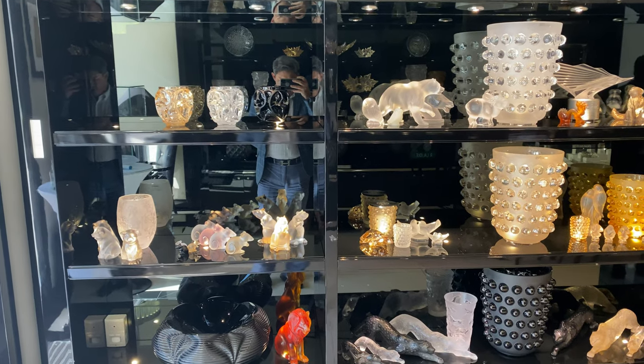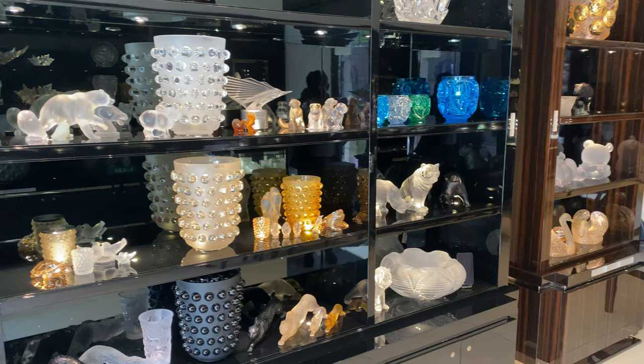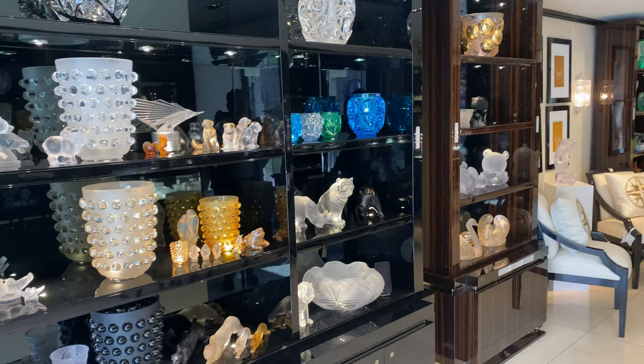Hey there, everyone. I'm at Lalique in Beverly Hills, one of my favorite stores. I've been a fan of Lalique Crystal since I was very young, of course, being half French. Most French things I love and adore.